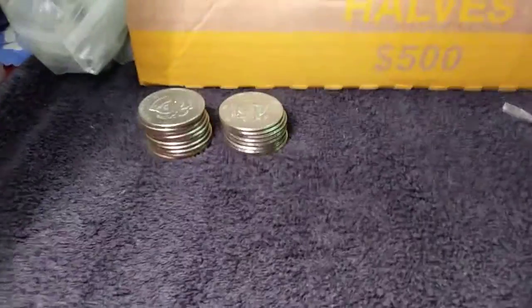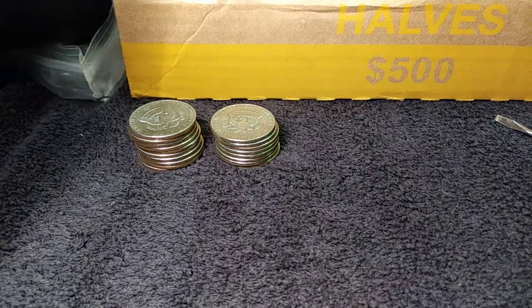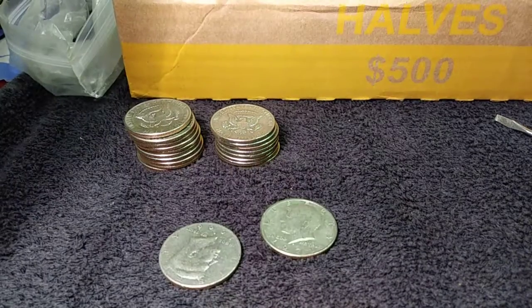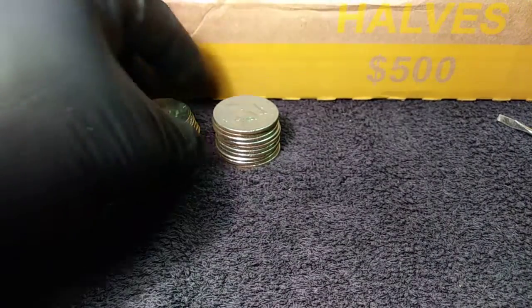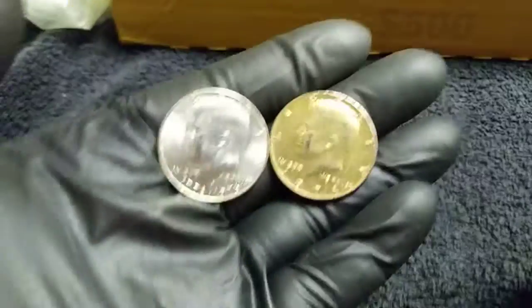Just a quick update: that first roll, as you can see sitting over there, was a little short — short two coins. So I take them out of mine, meaning I'm down a dollar. That is not profit for the box. I'll be back.